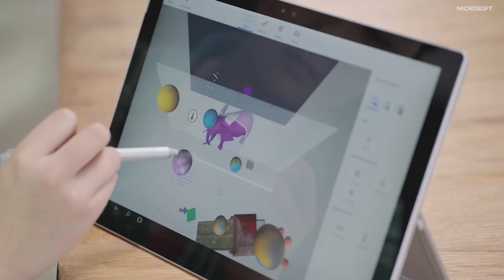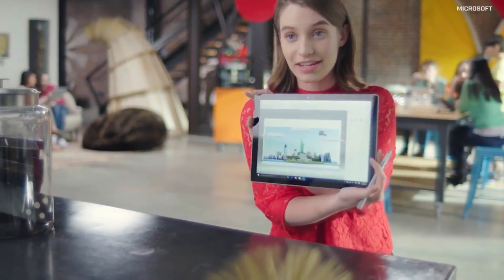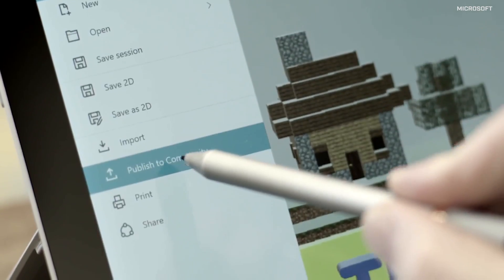This includes a new destination for sharing creations called Remix 3D. The update also offers a way to export 3D creations directly from Minecraft and 3D print them if you have a printer.